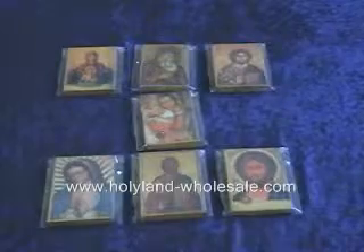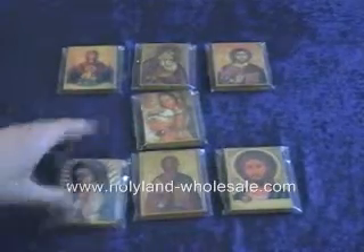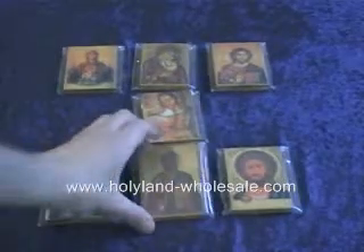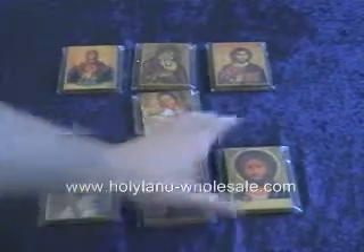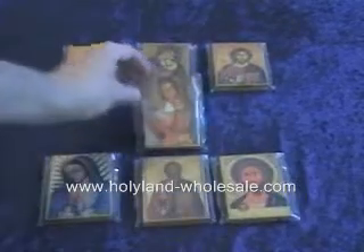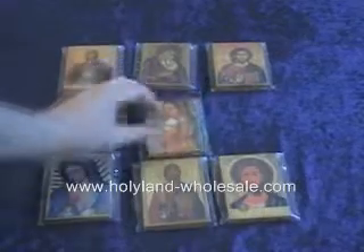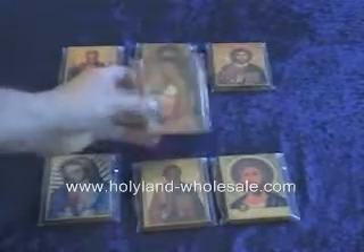Just a few of our designs. Please notice the Holy Land stone.